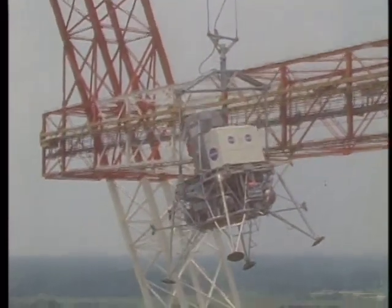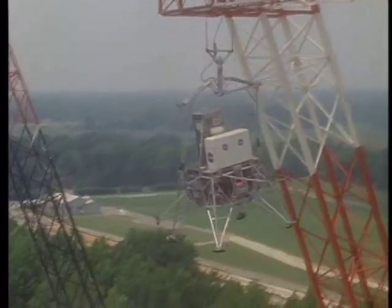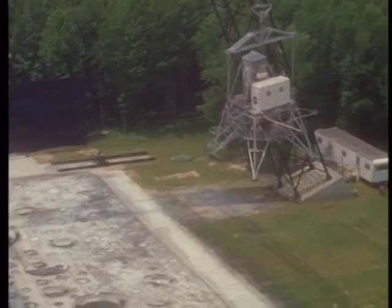Network controller says we have acquisition of signal from the command module. Columbia, Houston. We are standing by. Over.